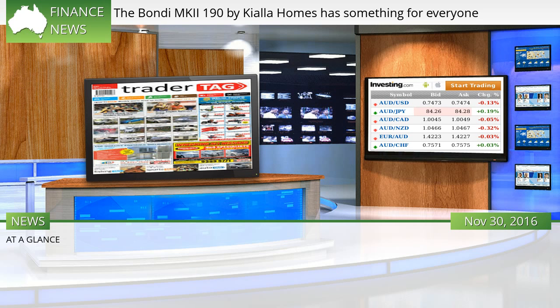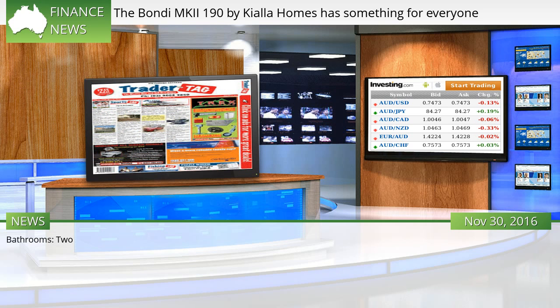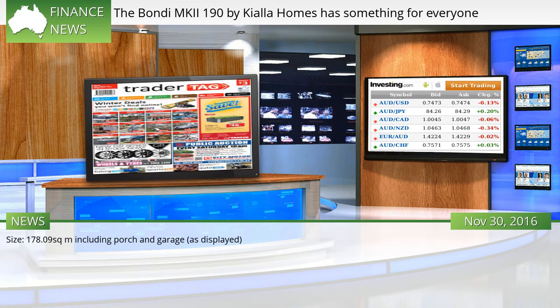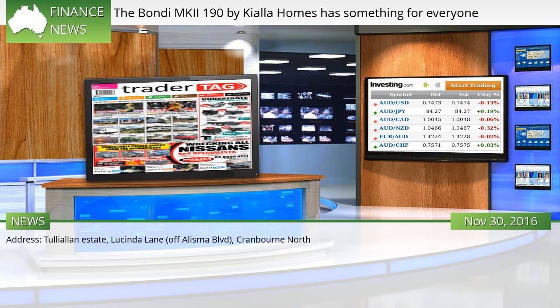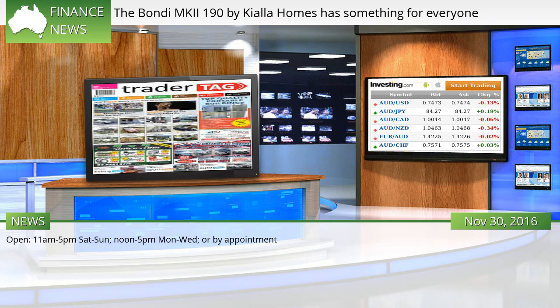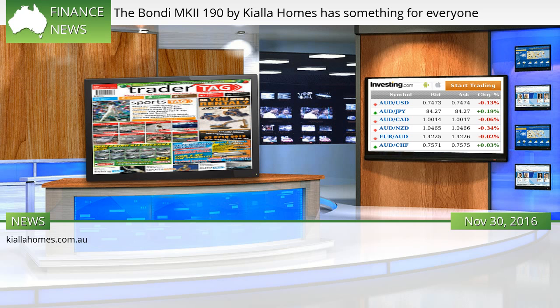At a glance: Bedrooms: 3. Bathrooms: 2. Size: 178.09 sqm including porch and garage, as displayed. Price: From $163,500; as displayed, $186,390. Address: Talilin Estate, Lucinta Lane, Cranbourne North. Open: 11am–5pm Saturday and Sunday, noon–5pm on Wednesday, or by appointment. Visit kealahomes.com.au.